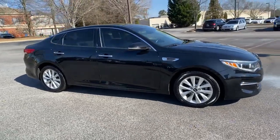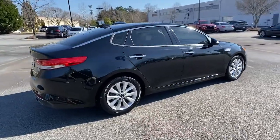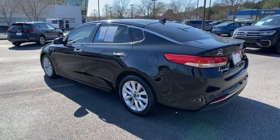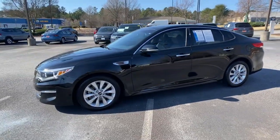Look no further than the 2016 Kia Optima. This vehicle is an outstanding buy with fewer than 50,000 miles on the odometer. Here's a stylish and capable Kia Optima, the mid-size, family-friendly sedan that prioritizes safety and passenger comfort.